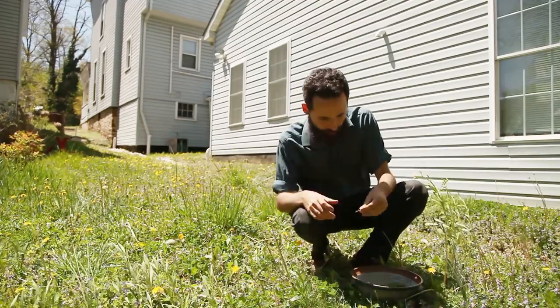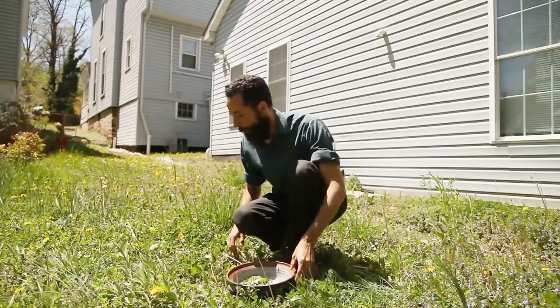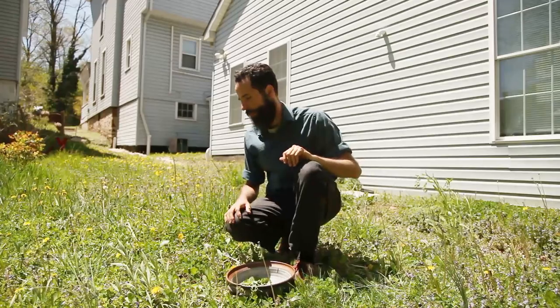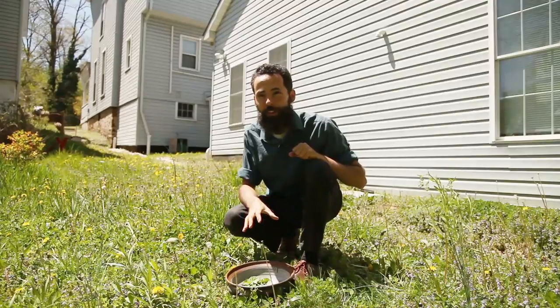These dandelion greens — they're found everywhere. They're amazing because they're nutritious and I think they're delicious. They may be bitter, maybe too bitter to some people, but I know just the way of preparing them.